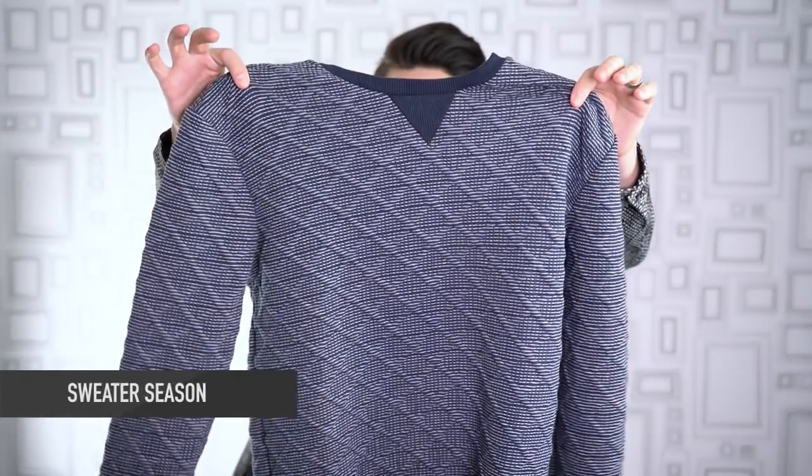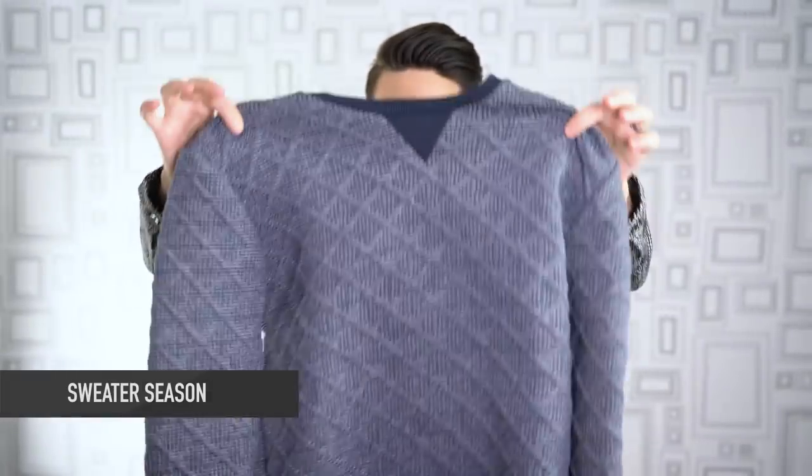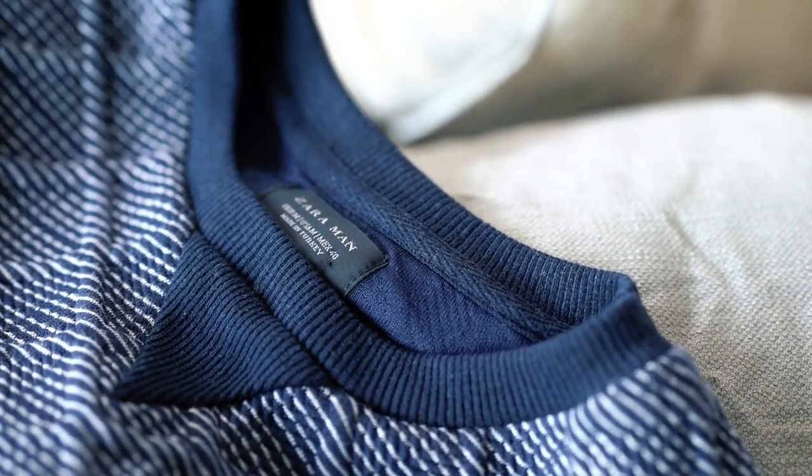Must-have item number two has got to be sweaters. In my opinion, there's nothing more seasonal than a nice cozy sweater — it makes me realize that Christmas is right around the corner. My advice when it comes to sweaters: make sure your piece stands out a little bit, whether it's the design or the material. I tend to gravitate towards a sweater that has a little something to it rather than just being one single color, which can look a little dull. That's just personal preference. For myself, I got this one from Zara.